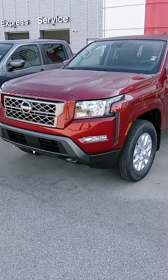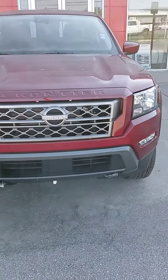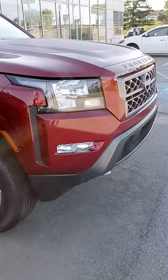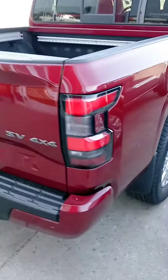Jerry, how are you sir? John here at Victory Nissan, Monday morning. Here's that 2022 Frontier that you checked out online. We did want to give you a better look at it and let you know it is here and available. We can assist with financing — if you want to get pre-approved, let us know.